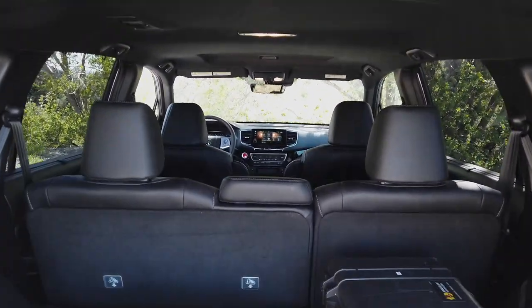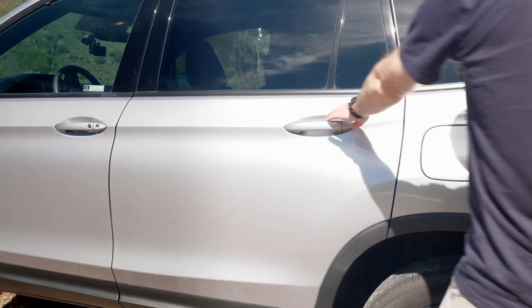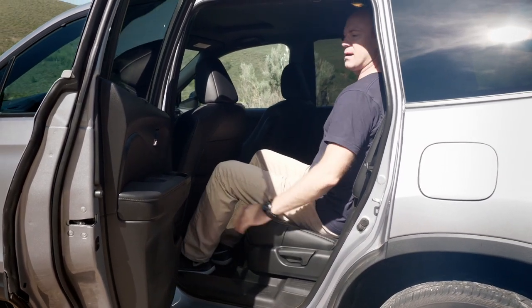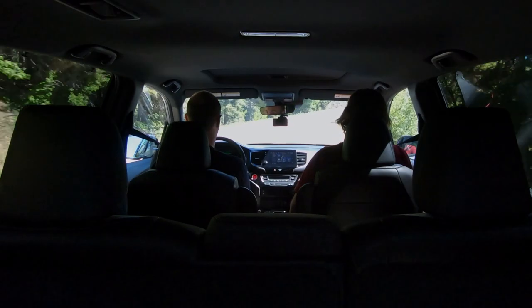Honda has the CR-V and the Pilot — this should go between them. But it's so similar to the Pilot. The second row in this car has a shocking amount of space, an unbelievable amount, until you look at the specs. The CR-V has almost exactly the same second-row space. So what are we doing? It's not like you gained a bunch of extra passenger cabin. You gained width, but from the knee — where it really matters — it's almost exactly the same as the CR-V, down to tenths of an inch.